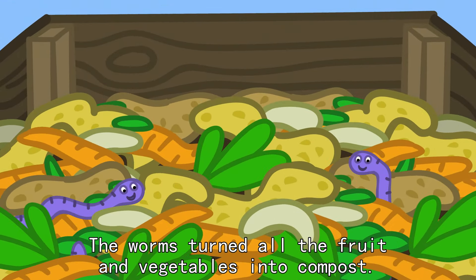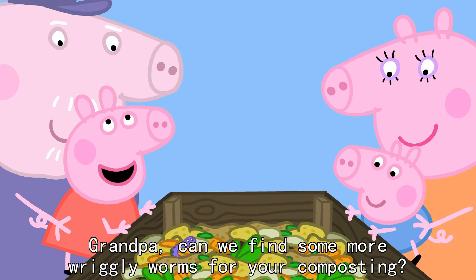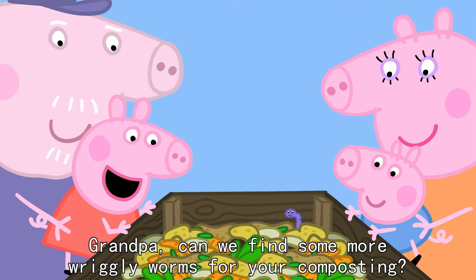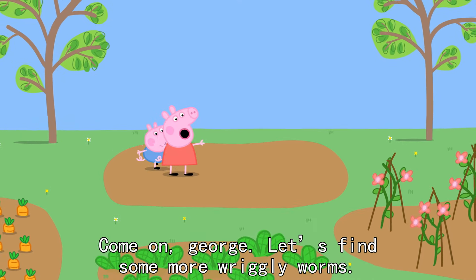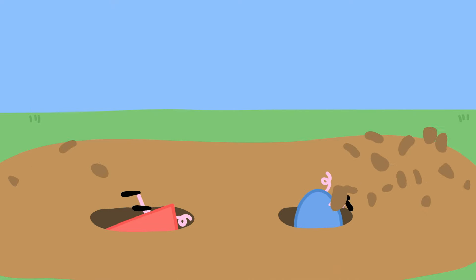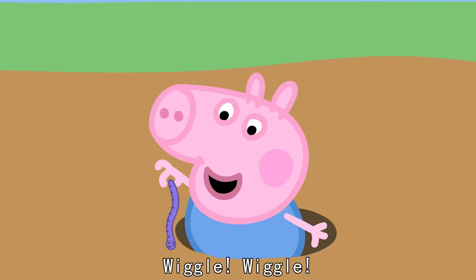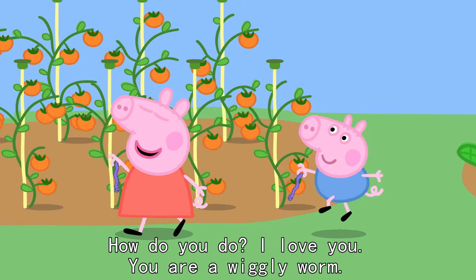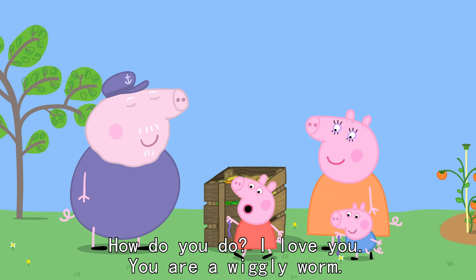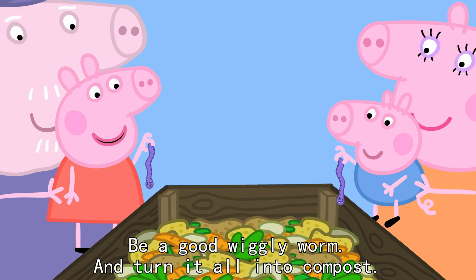The worms turn all the fruit and vegetables into compost. Grandpa, can we find some more wriggly worms for your compost heap? What a good idea. Come on, George. Let's find some more wriggly worms. A wriggly worm. Wiggle, wiggle. You're a wriggly worm. You're a wriggly worm. How do you do? I love you. You're a wriggly worm. Well done. Be a good wriggly worm and turn it all into compost.